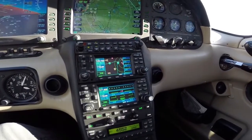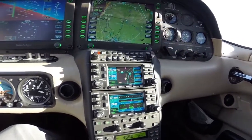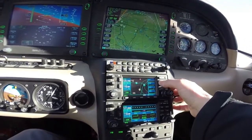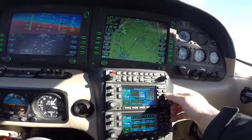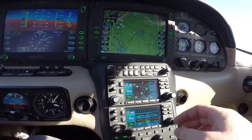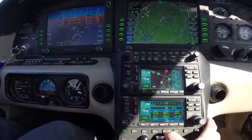One last feature for the Avidyne DFC-90 autopilot in the cruise portion of flight: I'm going to go ahead and put in a nearby airport, which is 27 Kilo, Georgetown, and activate it. We have a course line there.